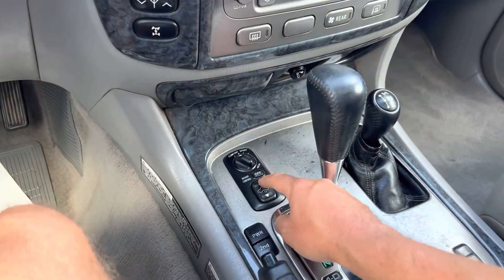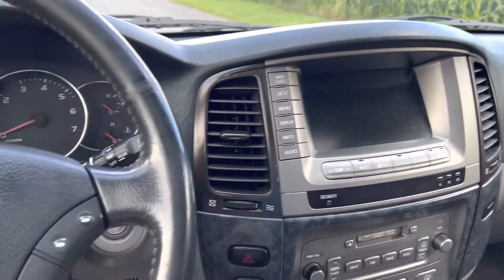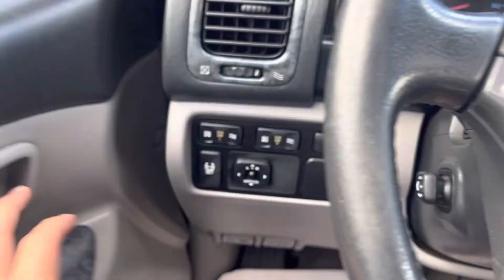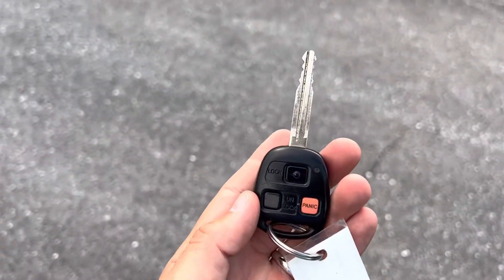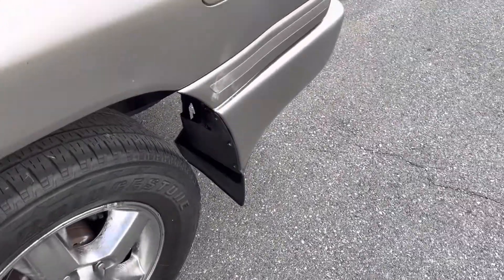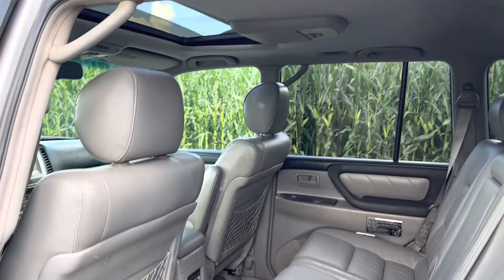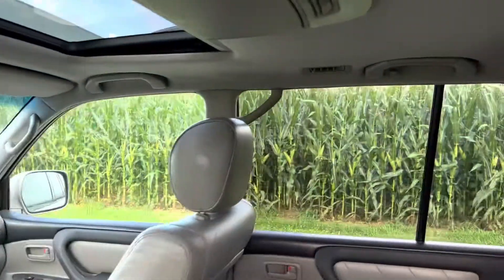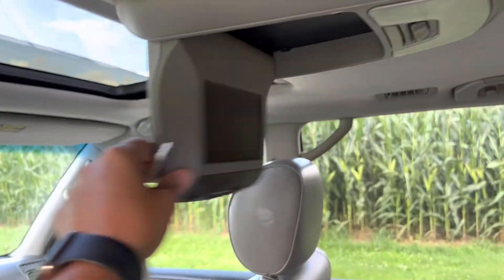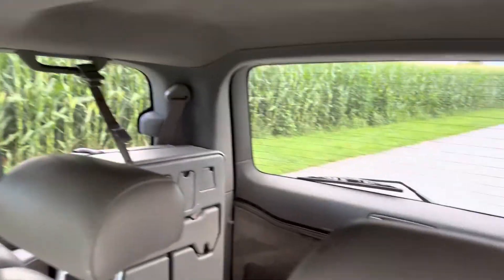Here's your 4x4 so you can switch your height control — you can raise the truck or lower it. It also has navigation and a backup camera, with a keyless entry remote key, a DVD player, and back here you have the third row jump seats.